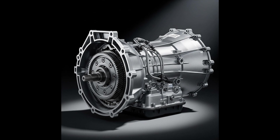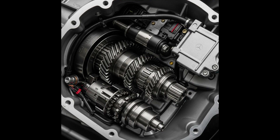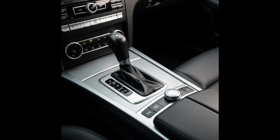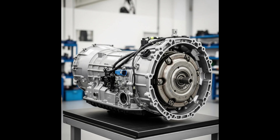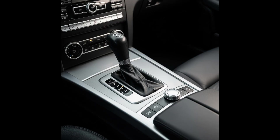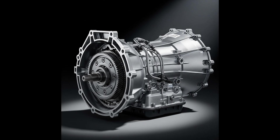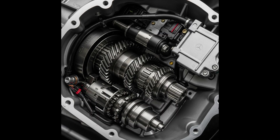Advantages of the 7G Tronic gearbox: Improved fuel efficiency — a larger number of gears allows the engine to operate in a more optimal rev range, which translates into lower fuel consumption. Smoothness and driving comfort — thanks to the larger number of gears and faster changes, the gearbox provides very smooth and comfortable acceleration without noticeable jerks. Fast gear changes — the 7G Tronic offers dynamic and fast gear changes, improving the driving experience. Reduced RPM on the highway — additional gear ratios allow you to maintain lower engine RPM at higher speeds, which reduces cabin noise and improves travel comfort. High torque transmission — the gearbox is durable and capable of working with powerful engines.